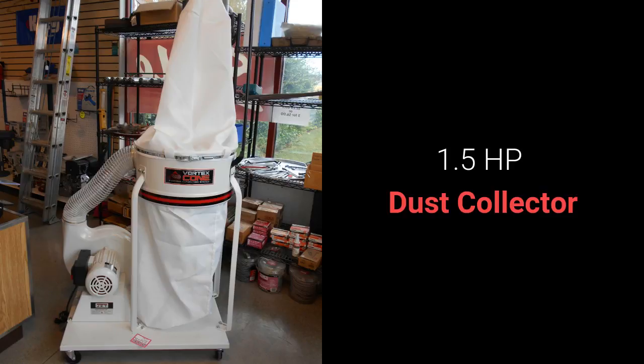Getting choked up in the shop? Jett makes a 1.5 horsepower dust collector that features the exclusive Vortex Cone, which improves chip separation to prevent clogging of the filter and increases packing efficiency of the collector bag. This dust collector is assembled and ready for your shop, including the bag, for $519.